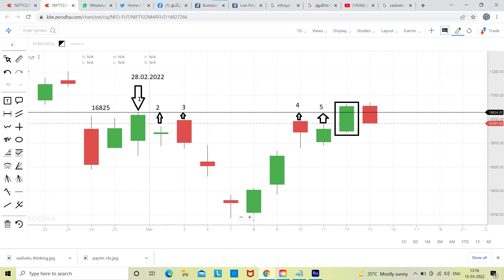The maximum uptrend level now will be either 16825 or today's high of 16929. That is the maximum. This is the trend for Nifty Futures. Have a nice day.